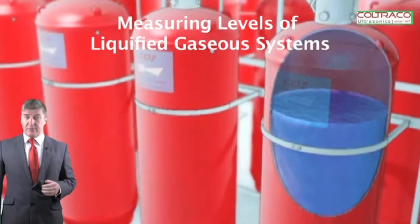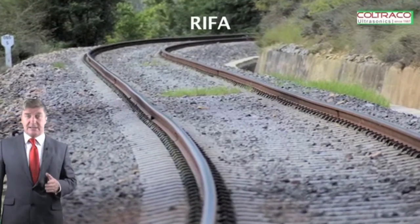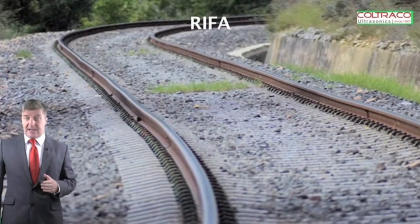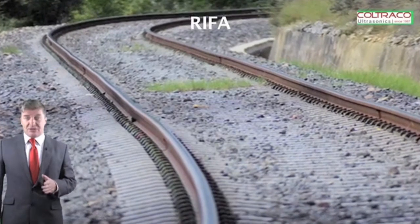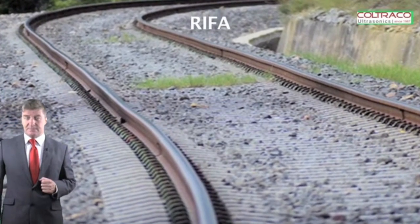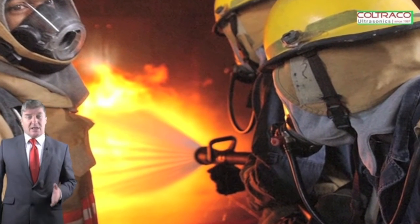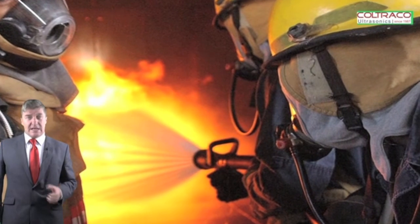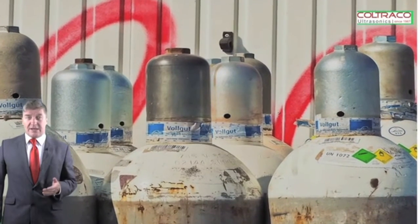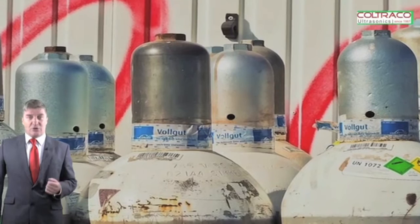Measuring the levels of liquefied gaseous systems: I recently attended a fantastic presentation at the Reefer event where a presenter gave great insight into methods for measuring the levels of liquefied gaseous systems. We in the fire industry tend to treat high-pressure gas systems stored in server rooms as solid pieces of material — once installed, they do not need to be looked at as they're not moving and only need annual maintenance.